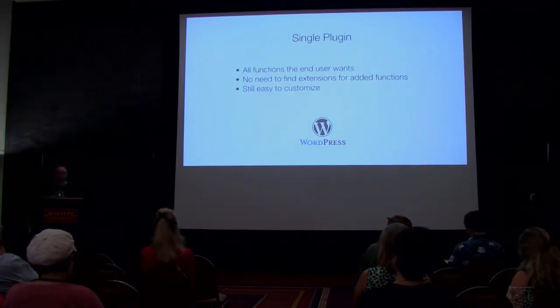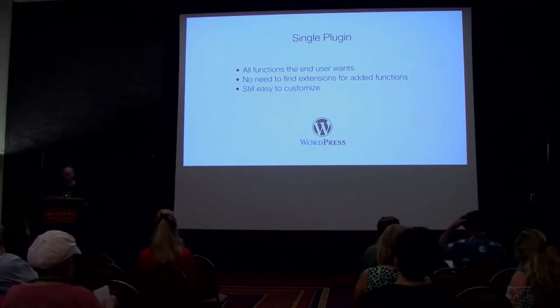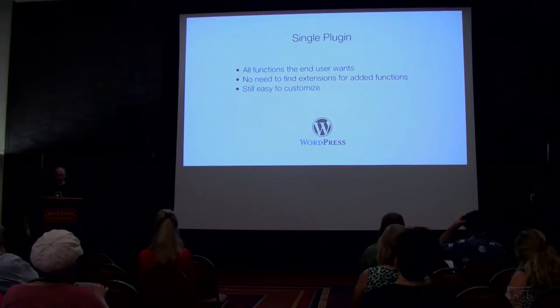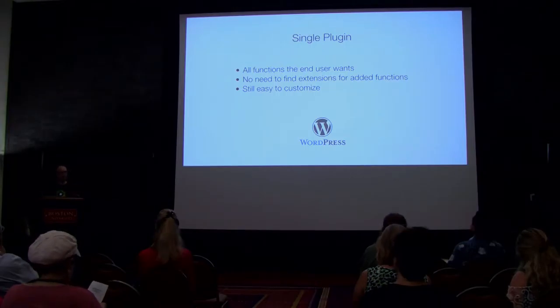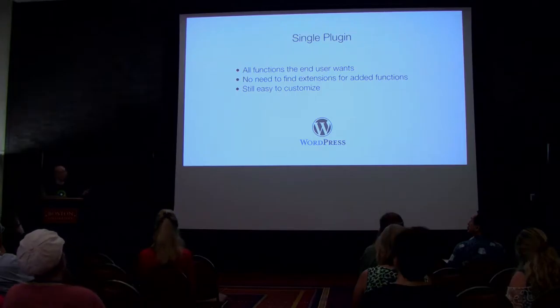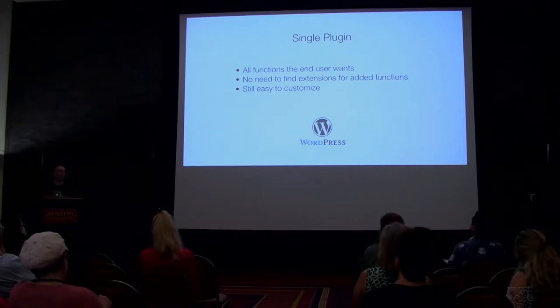Then there's the single plugin model, which is the exact opposite. It's a plugin designed with the end user in mind that has all the functionality they want built in. There's no reason to add more extensions, although we have seen third parties adding extensions to the single plugin model. NextGen Gallery is a good example, where a core plugin has all the functionality users want and third parties add even more.